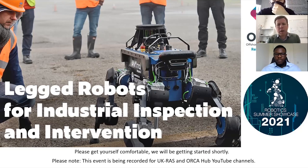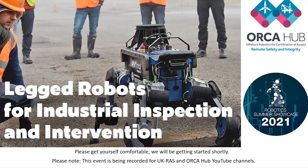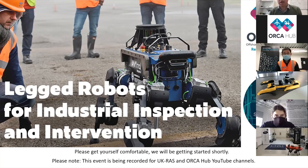Good morning everybody and thank you for joining us for this webinar on legged robotics with a focus on industrial applications. It's hosted by the ORCA hub, an industry strategy challenge funded hub focusing on the inspection and certification of offshore assets — aerial, terrestrial and subsea — and it's also hosted in conjunction with UK RAS, a representative organization for robotics within the academic sector as part of their summer showcase for 2021.